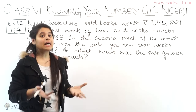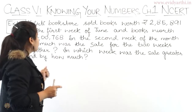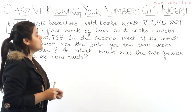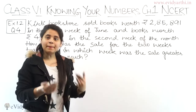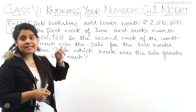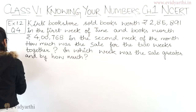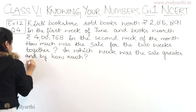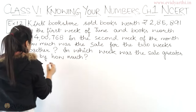What will we do to find the total? We will add both. Moving forward, we also have to find in which week was the sale greater and by how much. So let's start — sale of books in the first week.